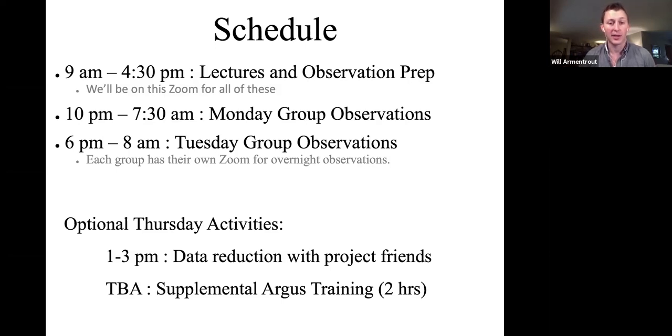Some optional activities: on Thursday all of the astronomers on site have agreed to host a data reduction session from 1 to 3pm with their individual projects. If you'd like to come in and look through some of the data you take Wednesday night into Thursday morning, that session is set aside for you. There will also be some supplemental Argus training on Thursday at a time to be announced — about two hours, led by David Frayer, who is giving the next talk here this morning.